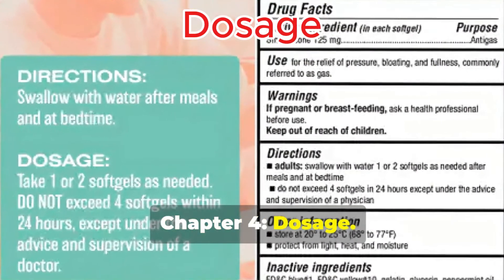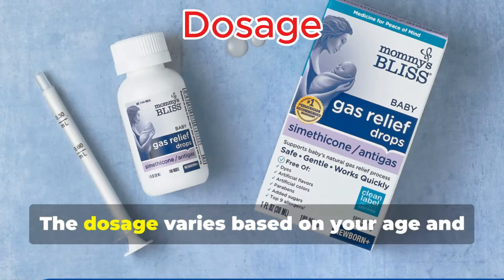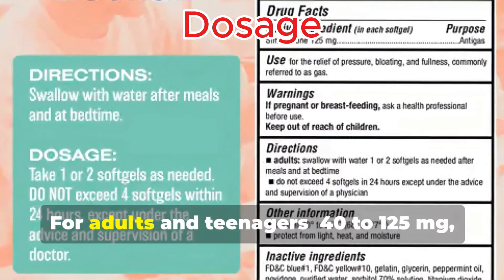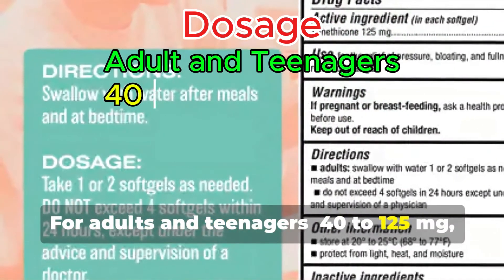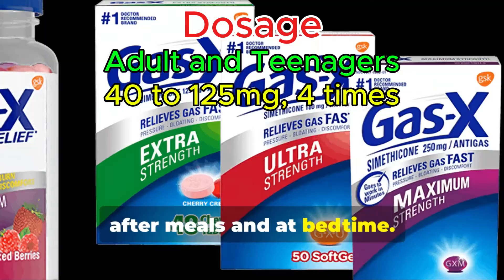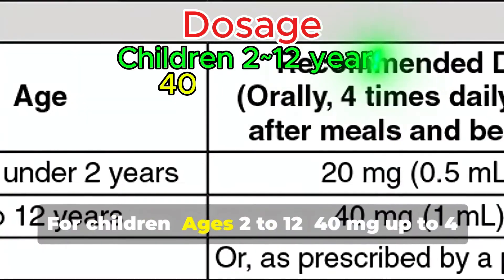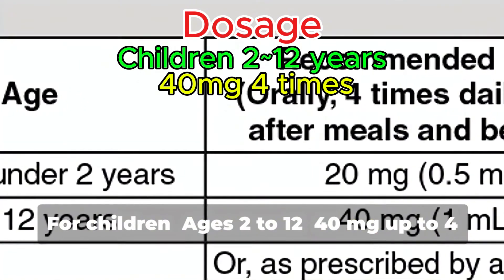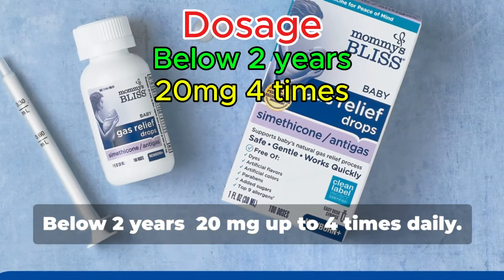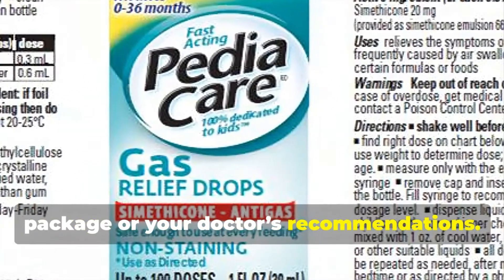Chapter 4: Dosage. How do you use Simethicone effectively? The dosage varies based on your age and the product you choose. For adults and teenagers: 40–125 mg, 4 times a day after meals and at bedtime, with a maximum daily dose of 500 mg. For children ages 2–12: 40 mg up to 4 times daily. For children below 2 years: 20 mg up to 4 times daily. Always follow the instructions on the package or your doctor's recommendations.